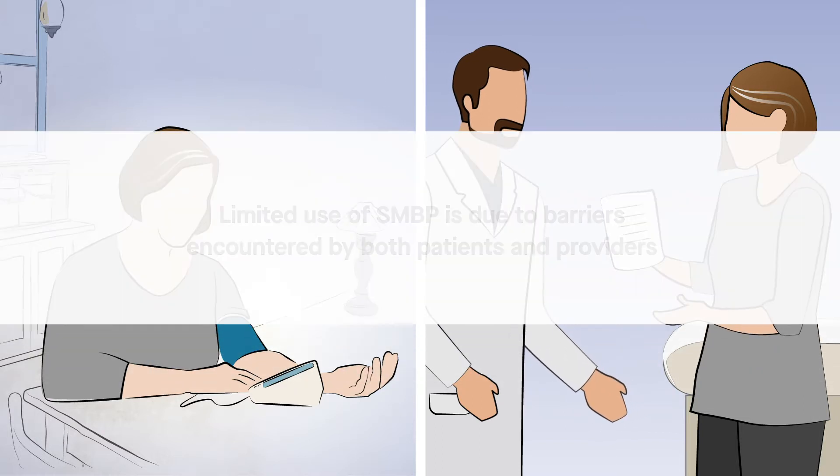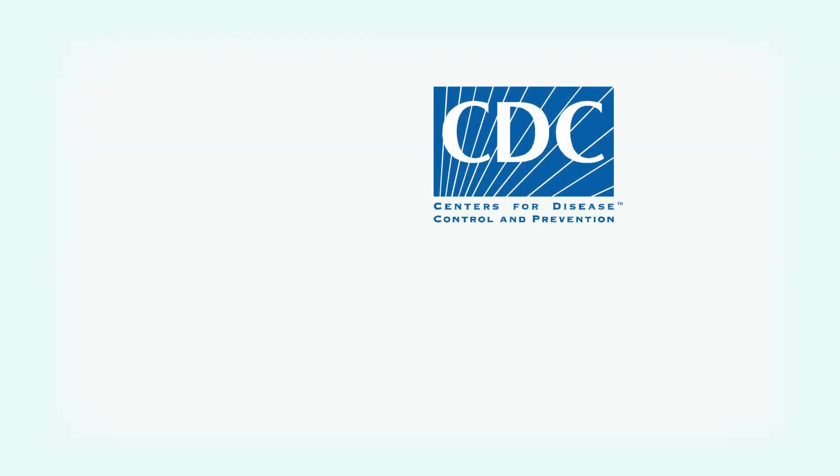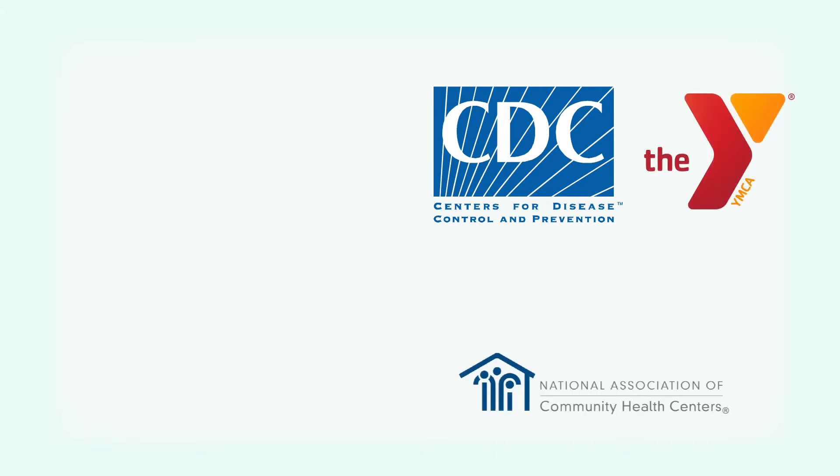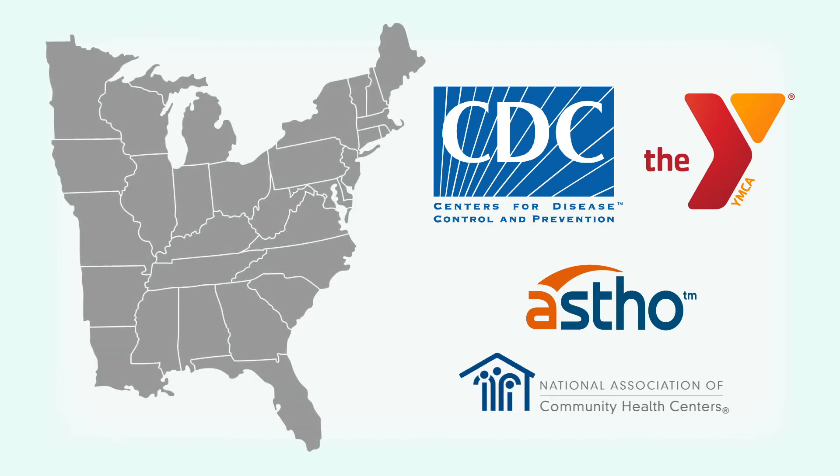Limited use of SMBP is due to a variety of barriers that both patients and their health care provider teams encounter. In search of ways to improve these poor statistics, the Centers for Disease Control and Prevention, the National Association of Community Health Centers, the YMCA of the USA, and the Association of State and Territorial Health Officials conducted a pilot project in nine community health centers across three states.